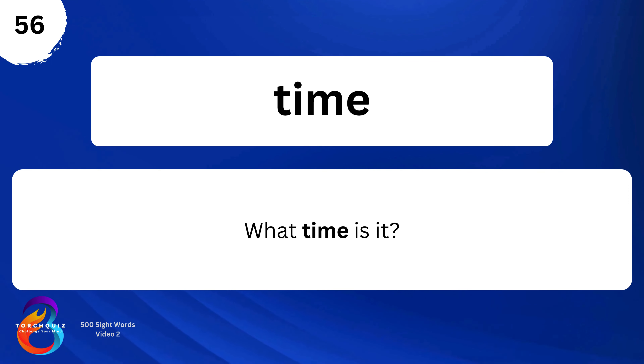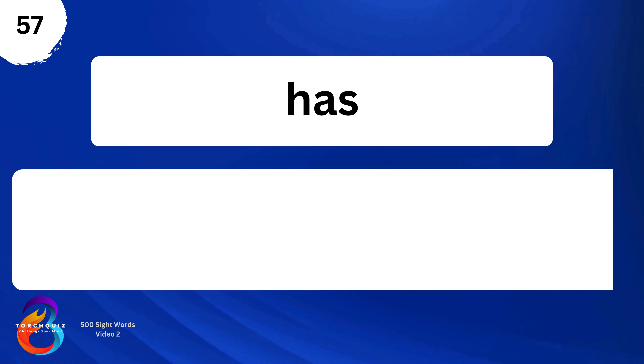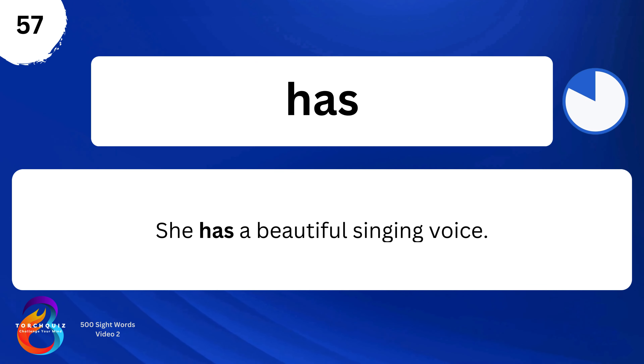Time. What time is it? As. She has a beautiful singing voice.